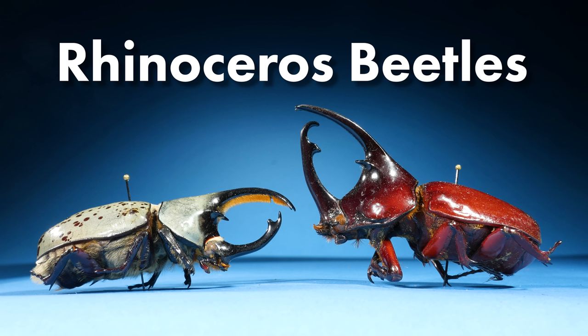I'll show you the largest rhinoceros beetle that exists. But first, these videos take a whole lot of work to put together, so it would really mean a lot to me if you sat through this short segment from this video's sponsor.